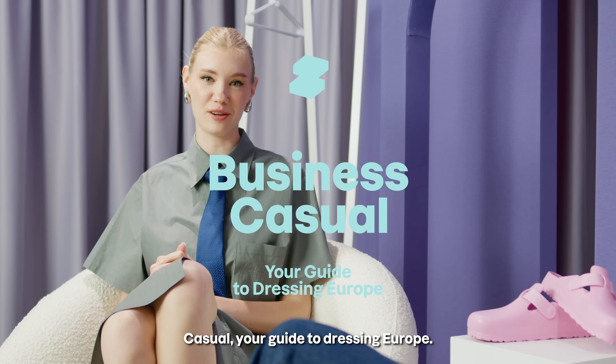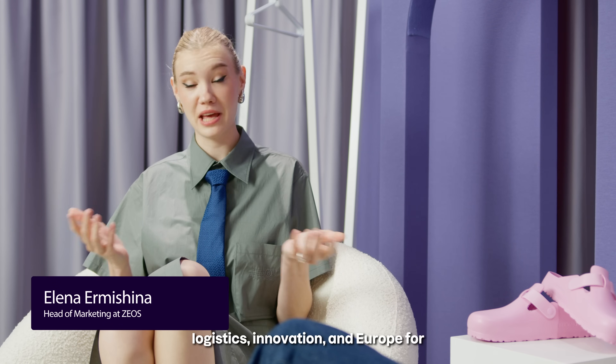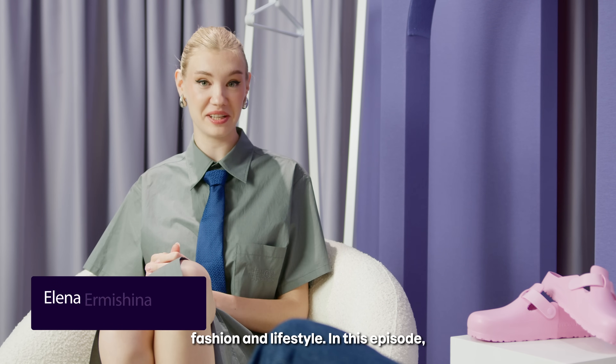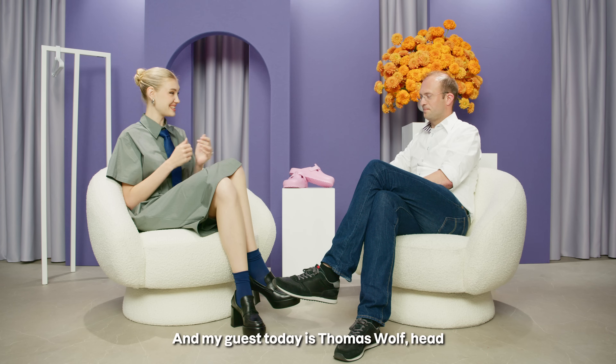Hi, I'm Alena and this is Business Casual, your guide to dressing Europe. Here we unpack all things e-commerce, logistics, innovation and Europe for fashion and lifestyle. In this episode, we talk about pink slippers, inbound distribution centers and robots. My guest today is Thomas Wolf, head of Intralogistics Engineering at Zalando. Welcome, Thomas.